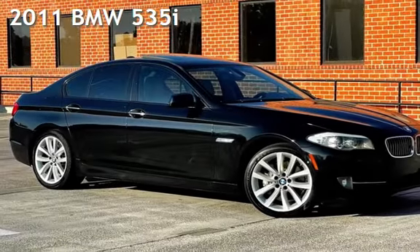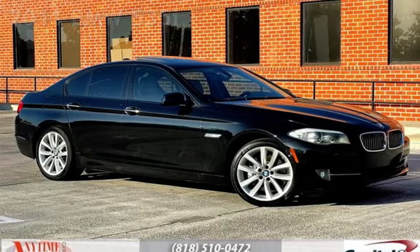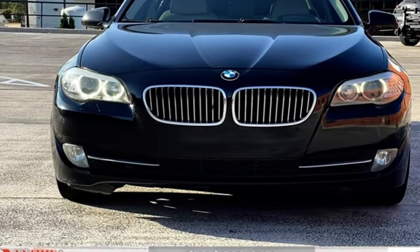Presenting a pre-owned 2011 BMW 535i. This four-door sedan has a six-cylinder, 3.0-liter i6 engine, with rear-wheel drive, and a six-speed manual transmission.